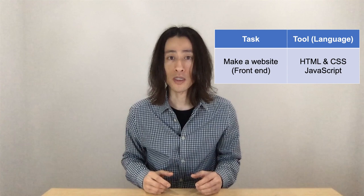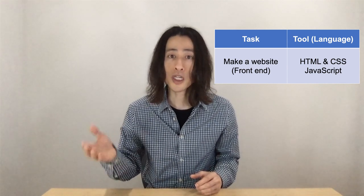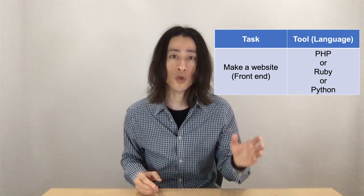If you're interested in making websites, it'll be useful to know a bit of HTML and CSS. Along with JavaScript, they constitute the front-end of a website. For the back-end of your website, you can use PHP, Ruby, or Python.